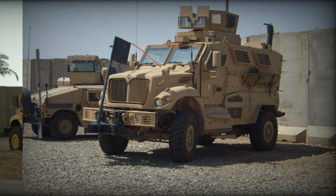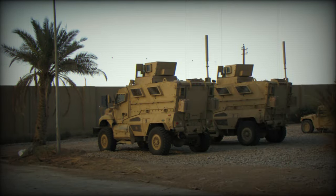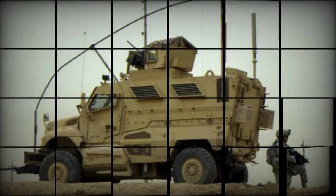There are three variants of the MaxPro MRAP, which share the same platform, and there is a high degree of parts commonality among all variants.